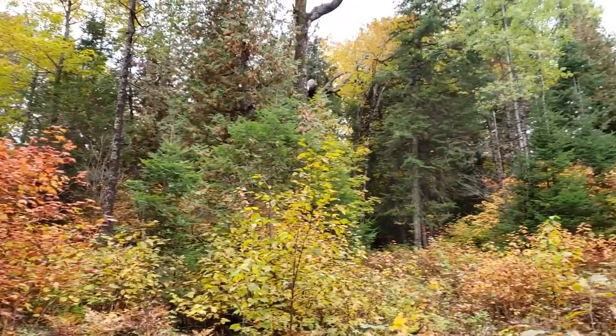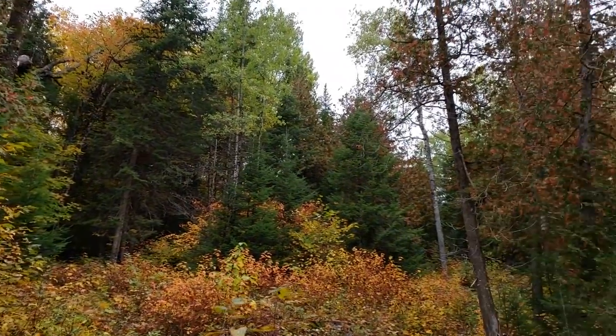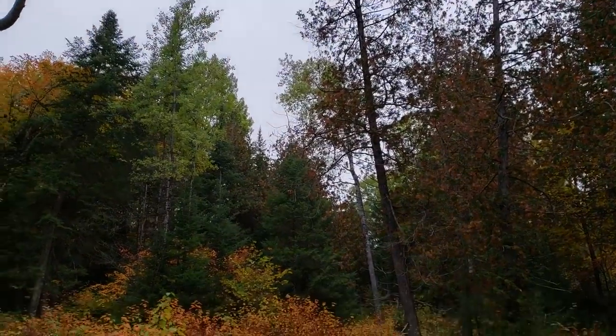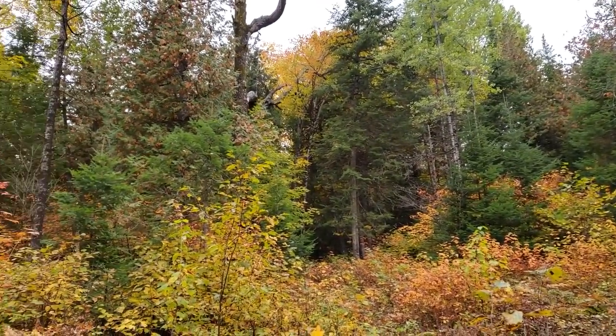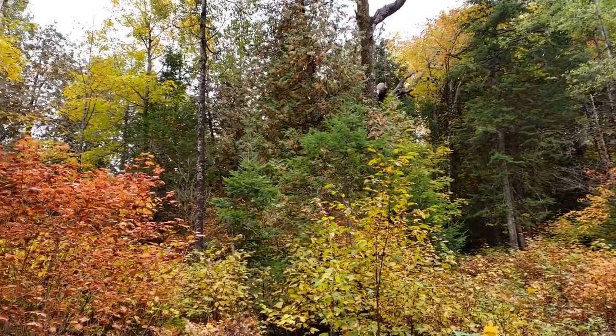Check out the fall colors — they're near peak here. Beautiful. I love the forest this time of year. There are no bugs, the colors are great, and of course there are lots of mushrooms.